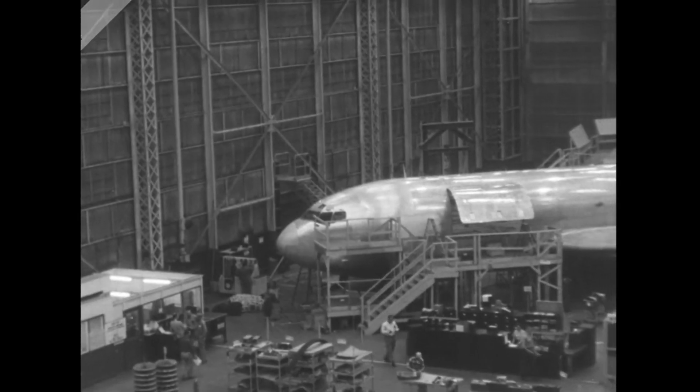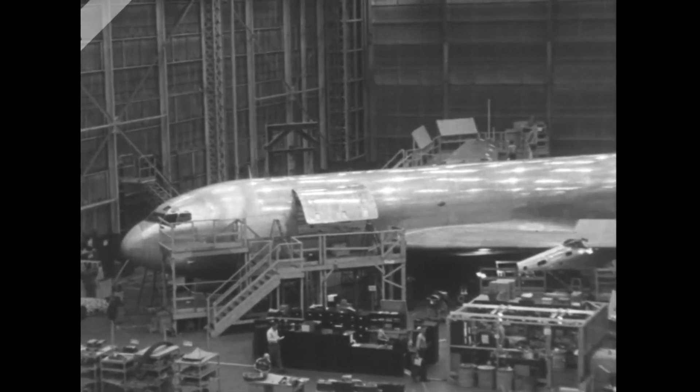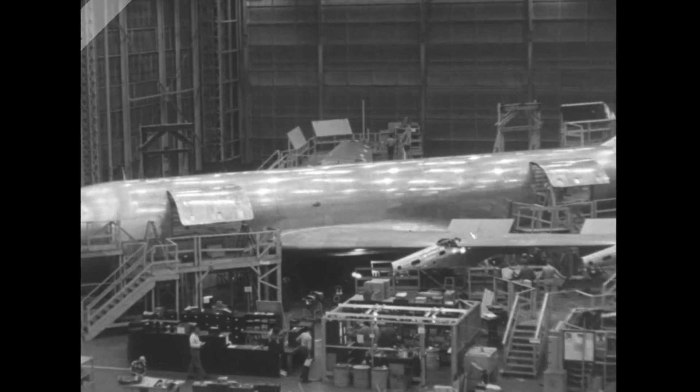Coast to coast in less than five hours, London in less than seven hours, in America's newest sky ship.